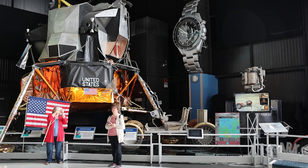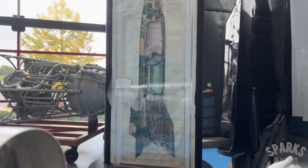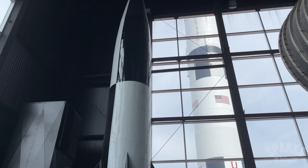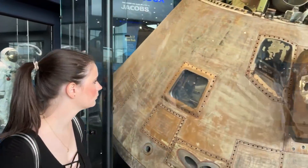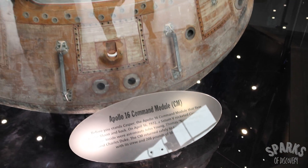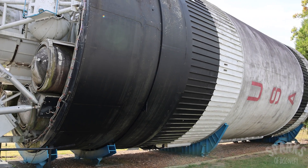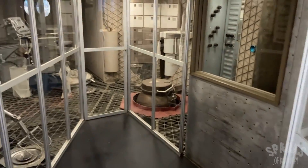In addition to the Saturn V rocket, there are many other exhibits here as well, including a full-size V2 rocket, which was developed by Werner Von Braun, a German scientist who was brought to the U.S. after World War II to work on our space and rocket programs. One of the most interesting items on display is the command module from Apollo 16, in which the astronauts splashed back down to Earth from space after having landed on the moon. There's also a full-size replica of the first American space station, Skylab, which you can enter and see what it was like for the astronauts living there.